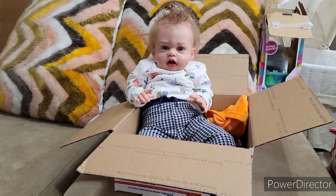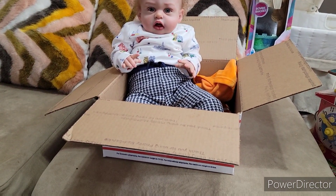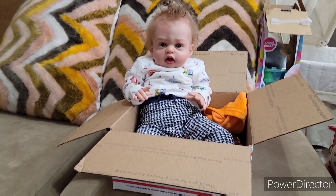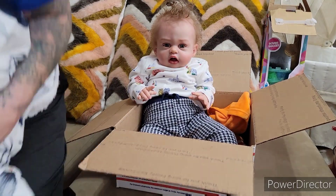Oh, hello, Mr. Parker. Why are you sitting in that box? Are you going somewhere, Parker? Are you? Because that looks like a small box. No, he's not going anywhere. He's just sitting in there.